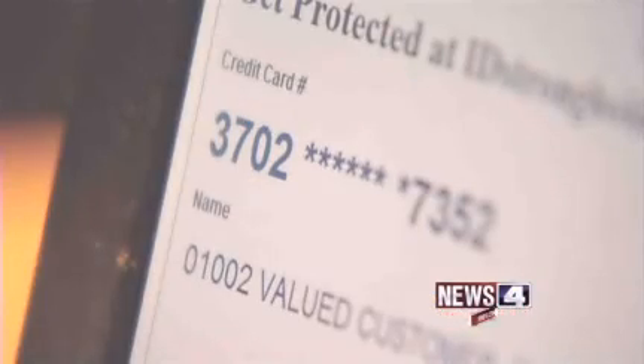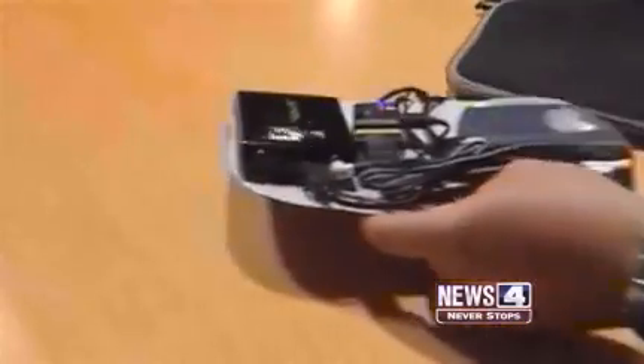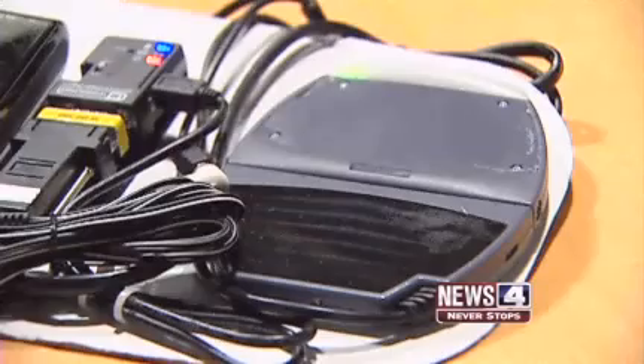Walt Augustinowicz is not a criminal. He runs a company called Identity Stronghold, and he custom-made this setup with stuff he bought online. We have a credit card reader, a battery, and just a little Bluetooth transmitter — about $100, most of that being the Bluetooth transmitter. We were actually able to pick up a credit card reader for under $10.